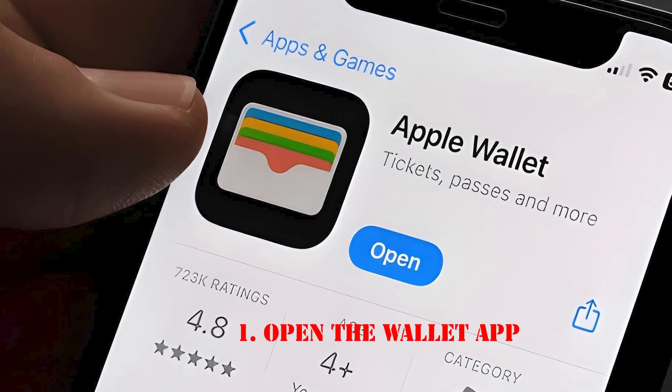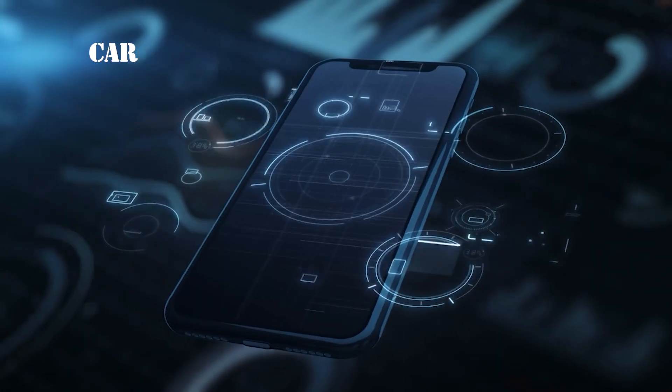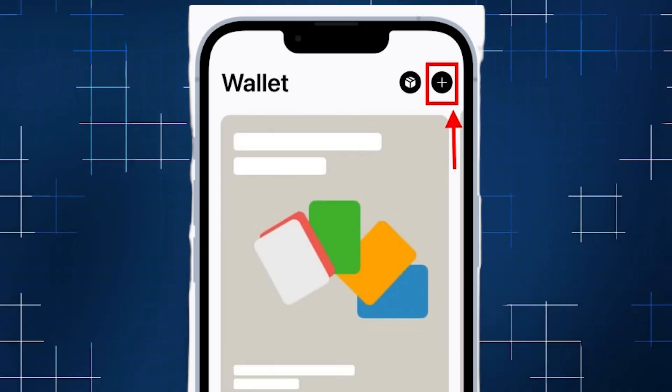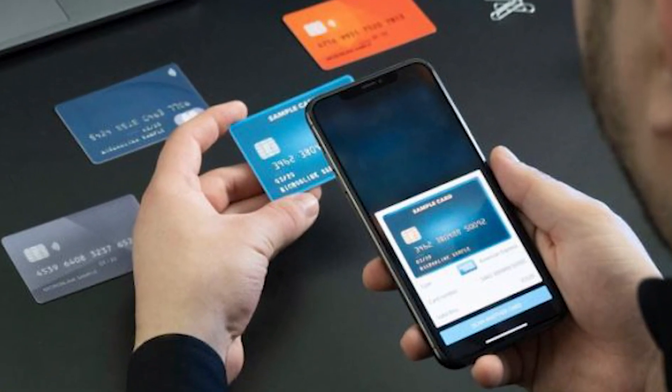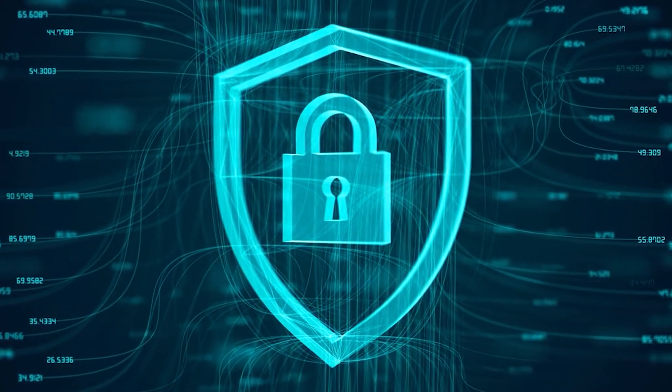Setting up Apple Pay, step by step. Step 1: Open the Wallet app. The Wallet app is pre-installed on all Apple devices — this is where all your cards, tickets, boarding passes, and more are stored. Step 2: Add a card. Tap the plus icon in the Wallet app to add a new credit or debit card. You can either scan your card using your device's camera or enter the information manually. Apple will verify your card with your bank, which may involve a quick security step such as a code sent via SMS or email.